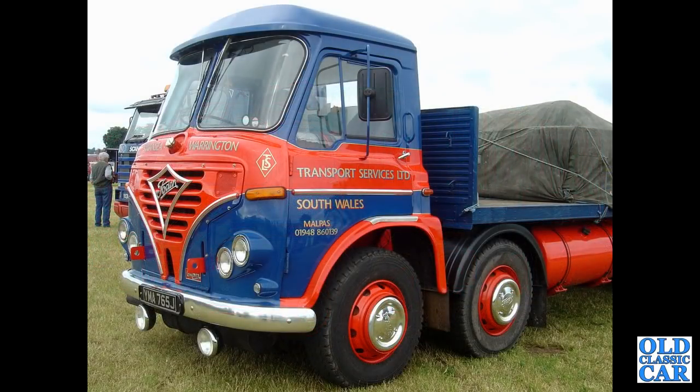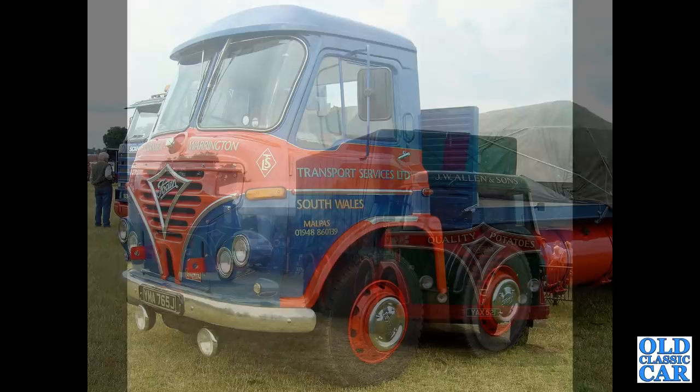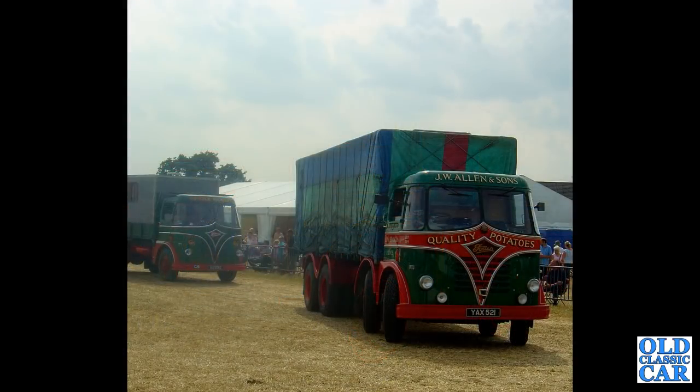J-Reg lorry now — YMA765J from 1971, an S39 in the livery of Transport Services Limited of South Wales. If you're a fan of Fodens or just classic lorries in particular, just say hello in the comments. YAX521 is a 1960 Foden S20, seen quite a few years ago at a steam rally — is it still around?